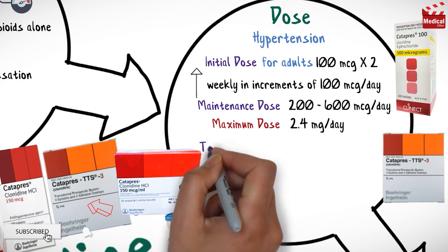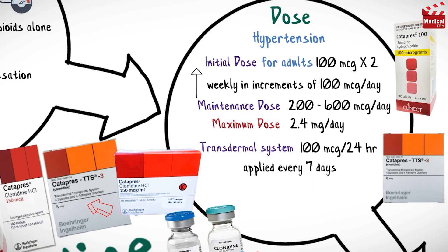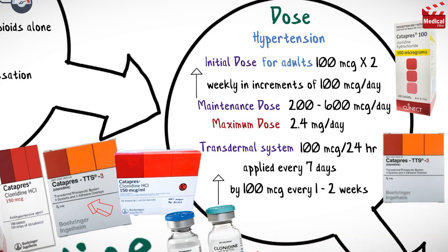Also for hypertension, a transdermal system delivering 100 micrograms per 24 hours can be applied every 7 days. Dosage can then be increased by 100 micrograms every 1 to 2 weeks to determine best response.